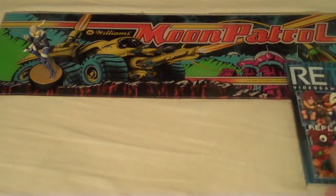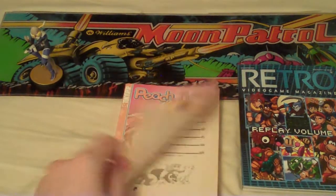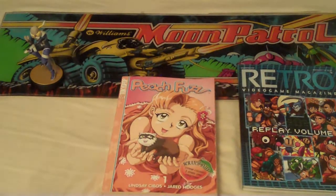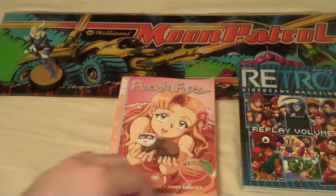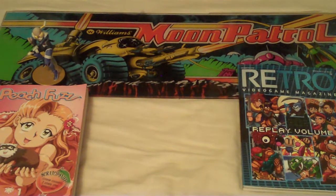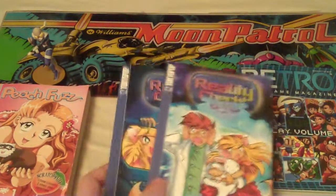A friend of mine is moving to Virginia so he's giving away a bunch of his things. I now own my first manga - I just grabbed what seemed interesting or what my friend suggested. I got Peach Fuzz - I was reading a bit of it, it's cute. It's about a nine-year-old girl who gets a ferret, and the ferret believes herself to be a princess of her little ferret cage kingdom. It's a cute idea but nothing too heavy.